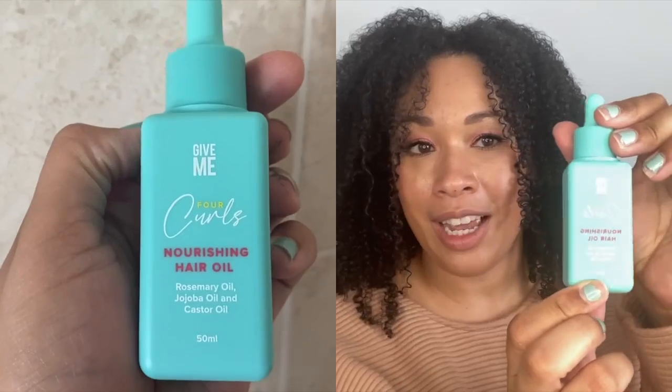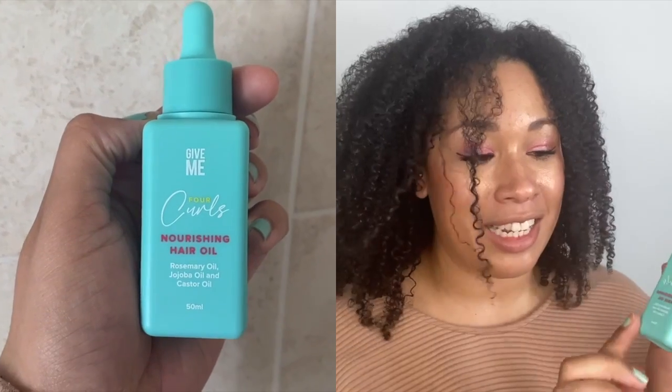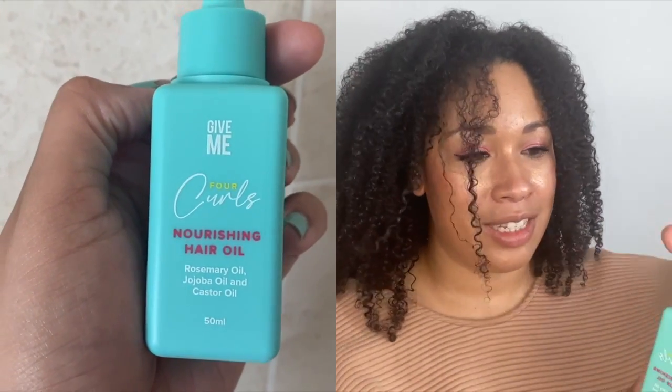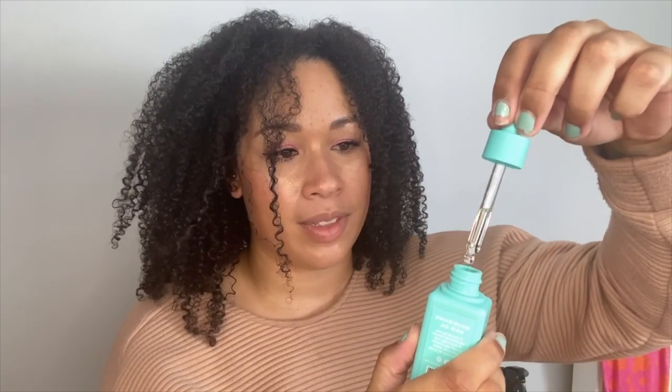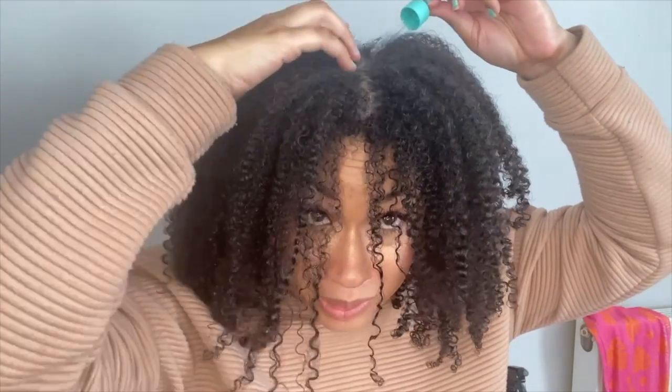So I do need to do one more thing just to finish off my curly hair routine, which is use some hair oil. As you can see, this is a hair nourishing oil — it's got rosemary oil, jojoba oil and castor oil. I absolutely love rosemary oil; seeing this makes me so excited because I know it will work really well. I'm just going to use a few drops here, and I'm also going to use a comb from Give Me just to help. I want to focus on my scalp a little bit and then use a little bit on my ends as well. This is also good to use to help refresh your hair during the week, and it's good to use a little bit of this oil especially at night before you go to bed, so you can keep your hair moisturised and when you wake up in the morning you can just fluff your curls out.